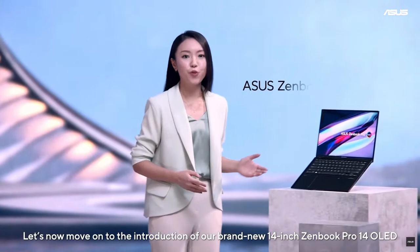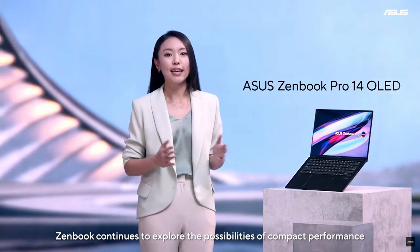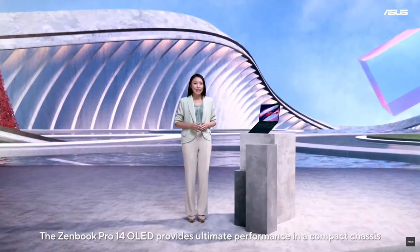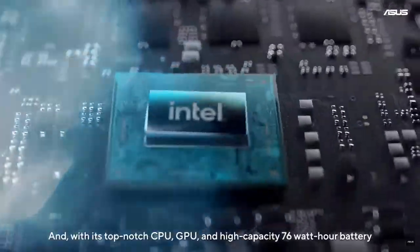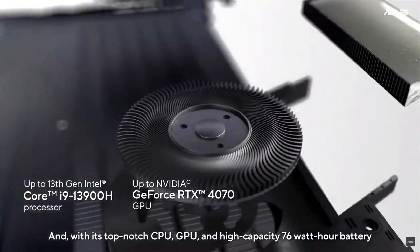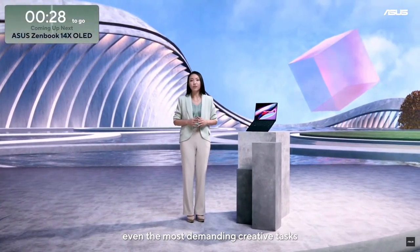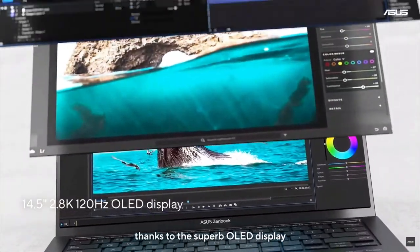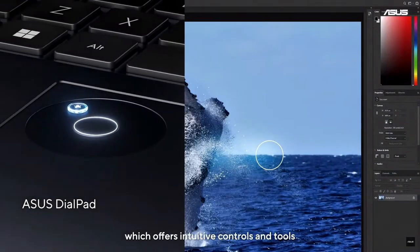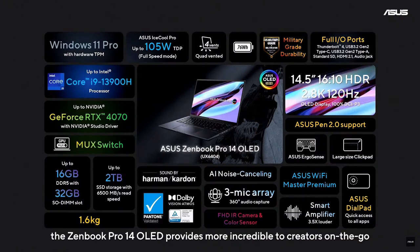Let's now move on to the introduction of our brand new 14-inch ZenBook Pro 14 OLED. ZenBook continues to explore the possibilities of compact performance and demonstrate how we power more with less. The ZenBook Pro 14 OLED provides ultimate performance in a compact chassis weighing only 1.60 kilograms. And with its top-notch CPU, GPU, and high-capacity 76-watt-hour battery, the ZenBook Pro 14 OLED is able to see you through even the most demanding creative tasks. Furthermore, you can experience an immersive cinematic viewing experience thanks to the superb OLED display. This model also includes the ASUS DialPad, which offers intuitive controls and tools, with top-tier performance, best-in-class visuals, and surprising innovations.